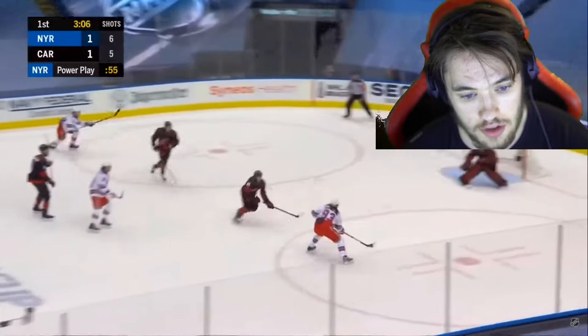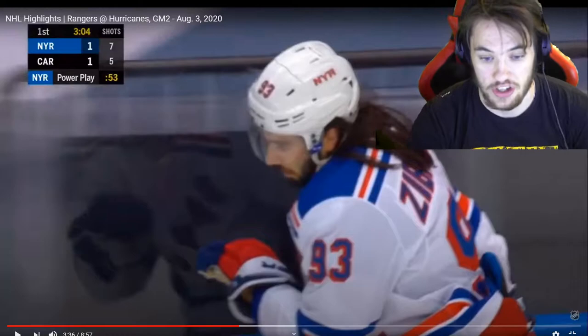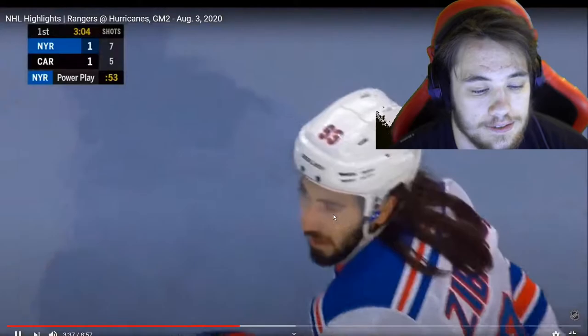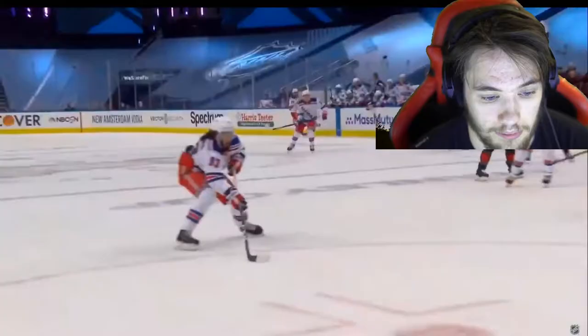With 20 seconds gone and a penalty to Jordan Martin, now Zibanejad — another dazzling glove save! If Mrazek is playing like this the Carolina Hurricanes are going to win the Stanley Cup, I'm telling you right now. Their team is so defensive and they have offense — if their goalie stays like this, no one's beating the Carolina Hurricanes except Pittsburgh. Zibanejad just got robbed.